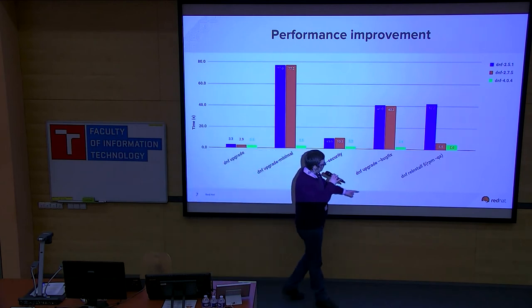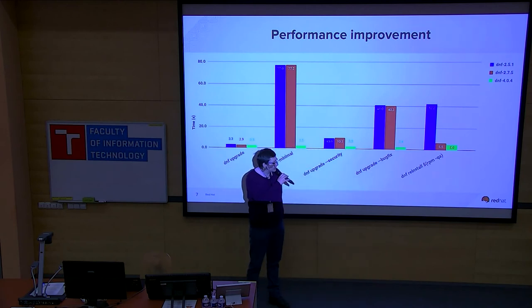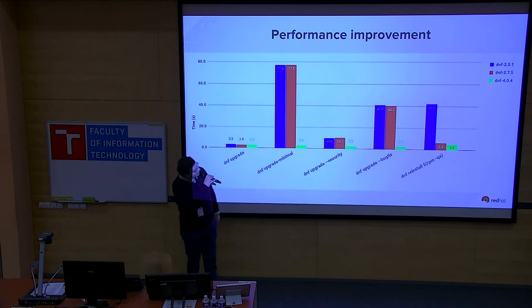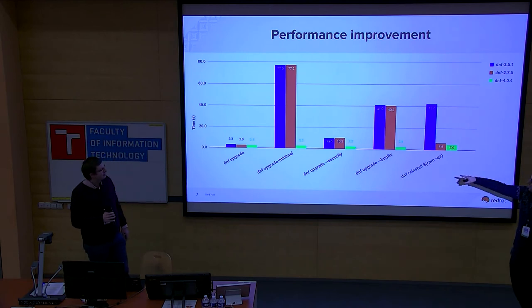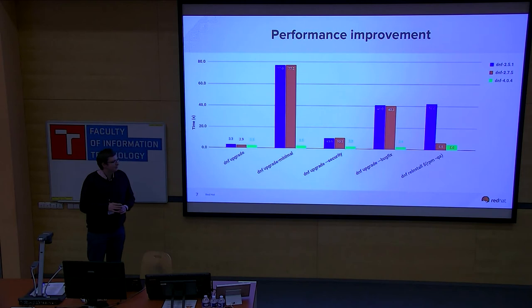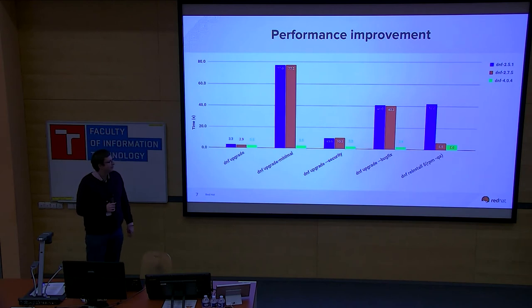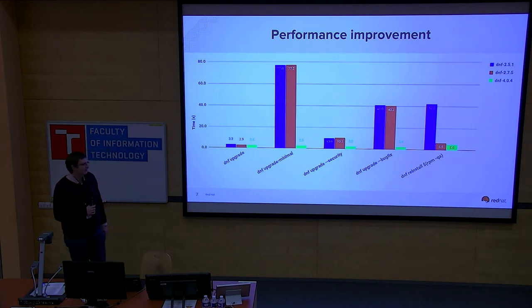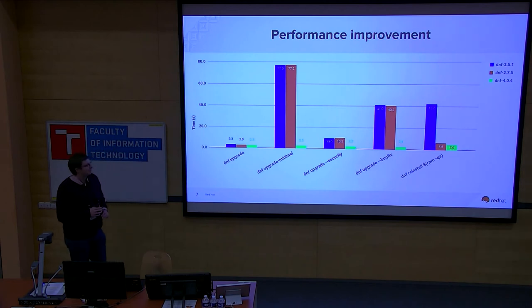The last example represents how DNF handles a lot of arguments — in this case 3,000 arguments. Even for DNF 2.5.1, it's already much faster than YUM. The latest results show it's a little over two seconds, and those two seconds are the time required for loading all the repositories, which we probably can't eliminate. Essentially we've reduced to just the overhead — there's almost nothing left to optimize out.